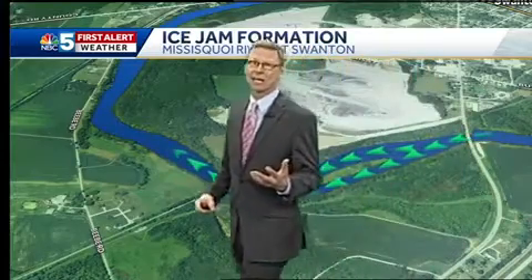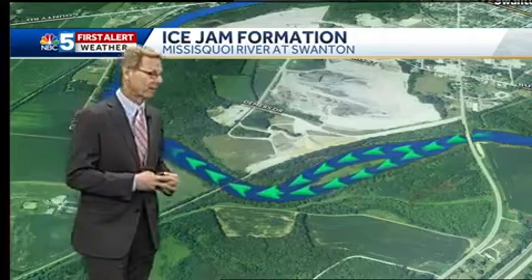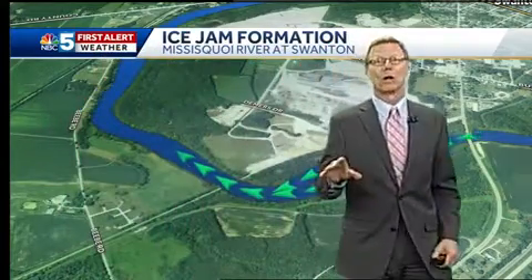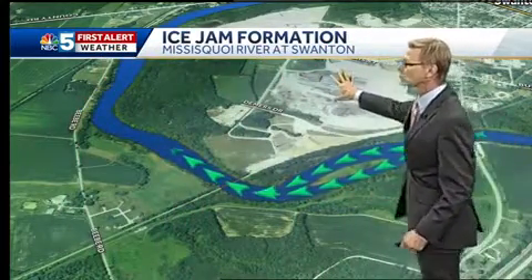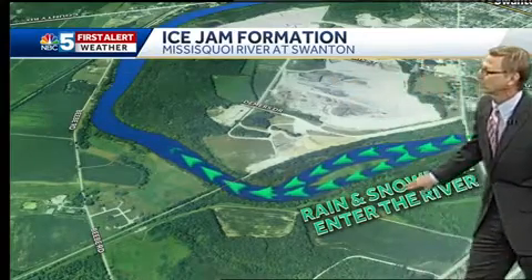I wanted to talk about the fact that we have been referring to ice jams and the potential for them out there. I want to talk about in particular what happens on the Missisquoi River. This is Swanton right here, and obviously we've got the flow heading toward town here.